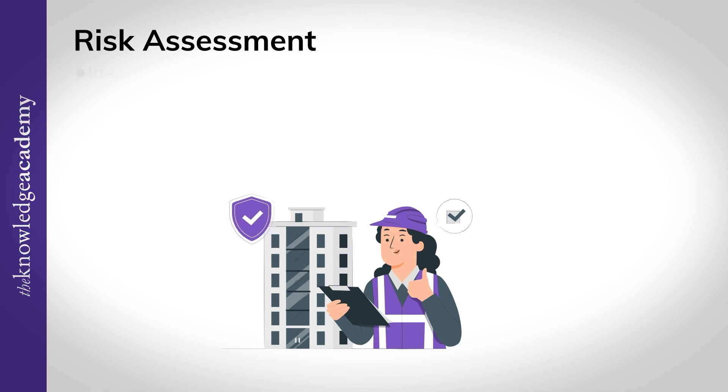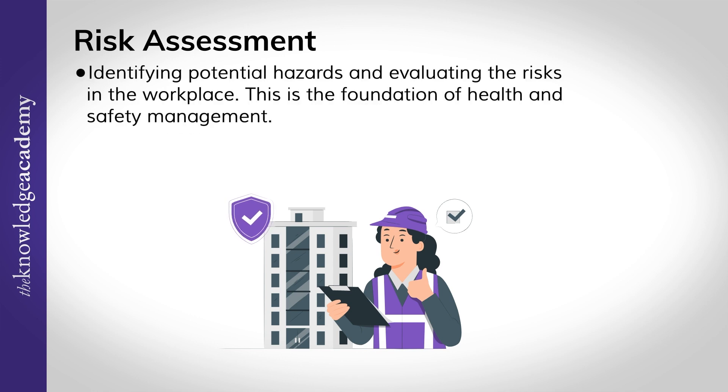Now let's dive into the key responsibilities of a health and safety manager. Risk assessment: identifying potential hazards and evaluating the risks in the workplace. This is the foundation of health and safety management.